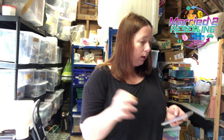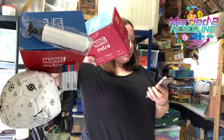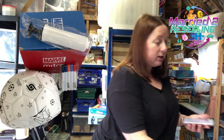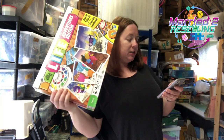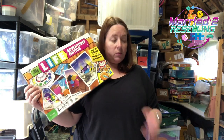Then we have a Marvel Mighty Football Avengers Captain America size 3 ball, cost £4, sold for £13.49. And then we've got the Game of Life Adventures Edition board game from 2010, cost £1.99, sold for £14.99.